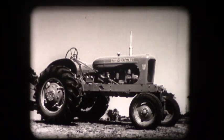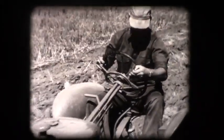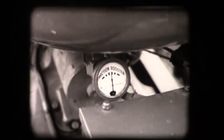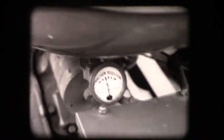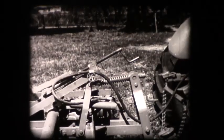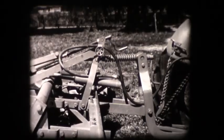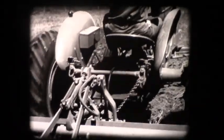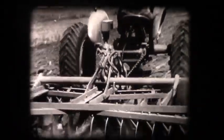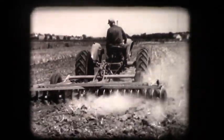The WD-45 tractor already had the power to handle big-capacity tools. And through the traction booster, the WD-45 could add weight to its rear wheels as needed to pull heavy loads. Now, engineering in action has provided a solution to lifting big-capacity implements during turning and transport. Allis-Chalmers engineers have broken through the weight barrier which formerly limited traction booster farming to fully mounted implements.